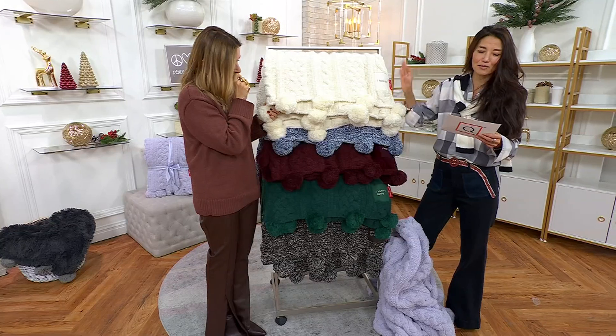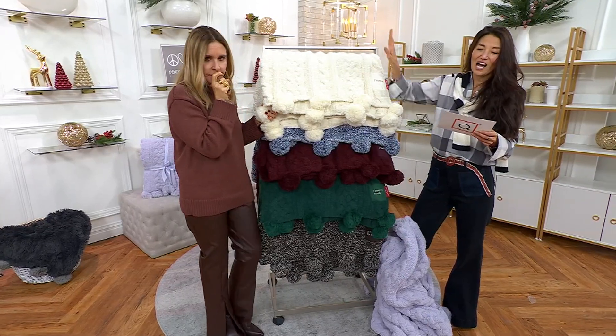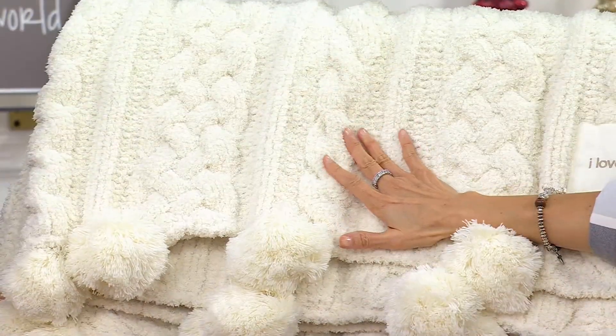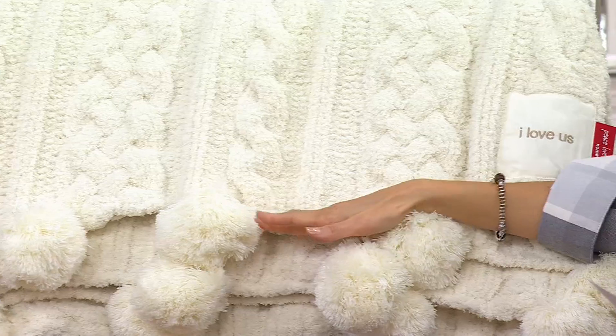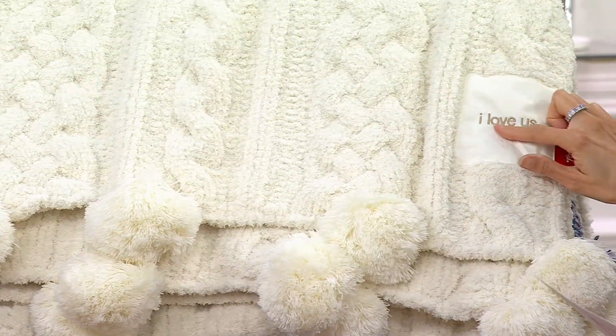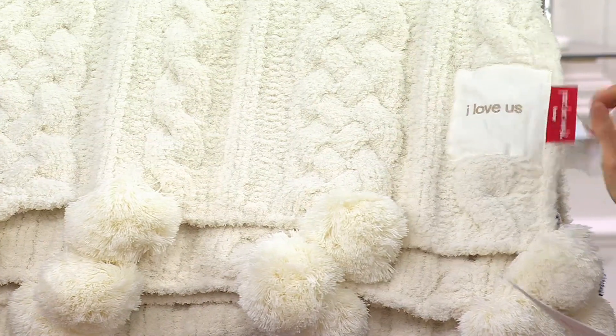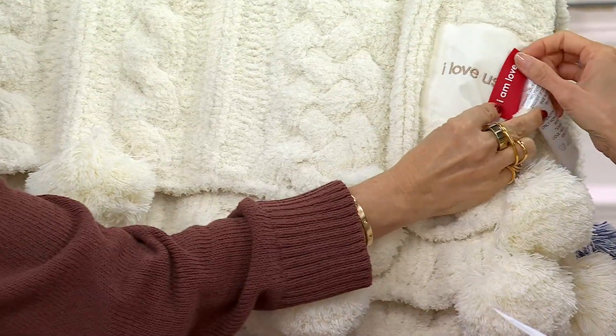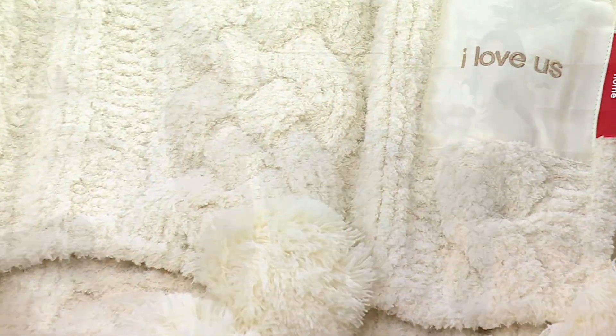This is a 70 by 60 pom-pom cable knit blanket. There are six colors. Pristine ivory with the pom-poms — it's very popular. Machine wash, tumble dry. And then this is that rubber tag that says 'I am love.' These are the best gifts ever.